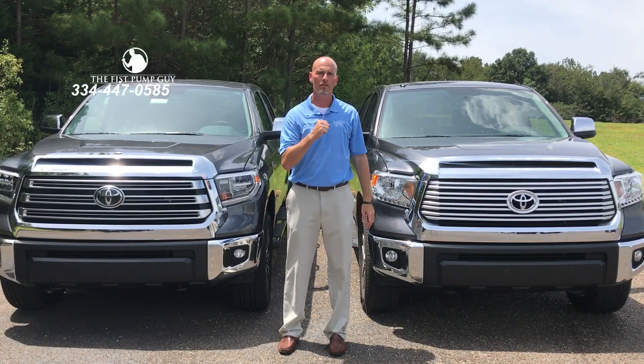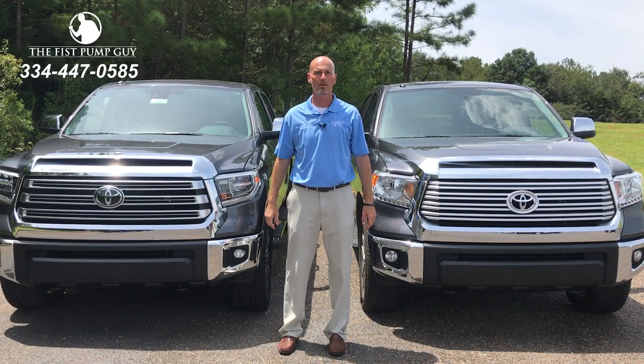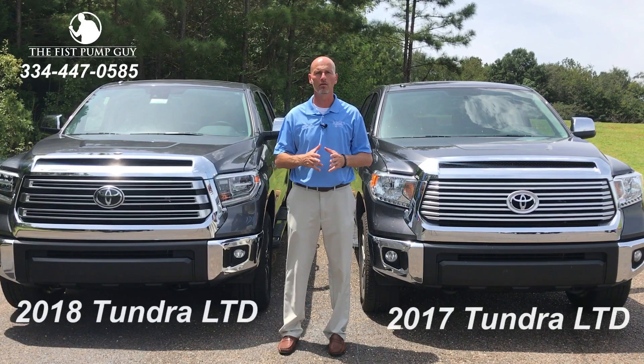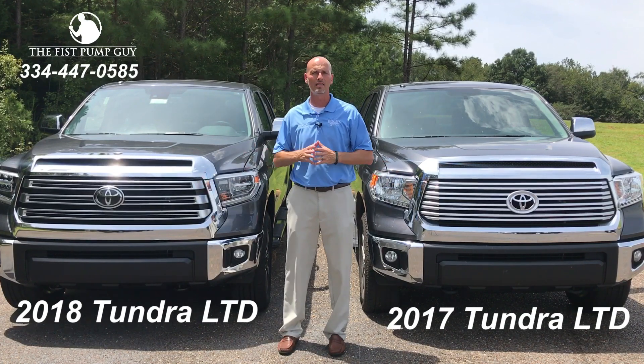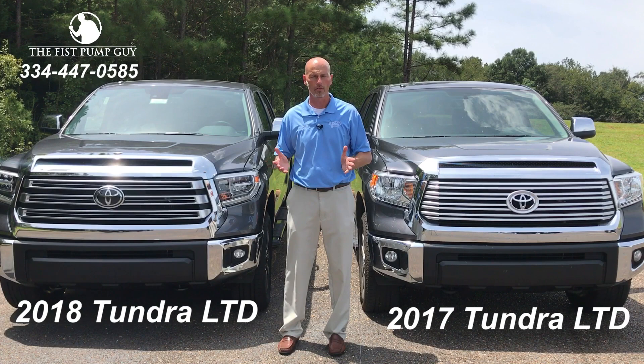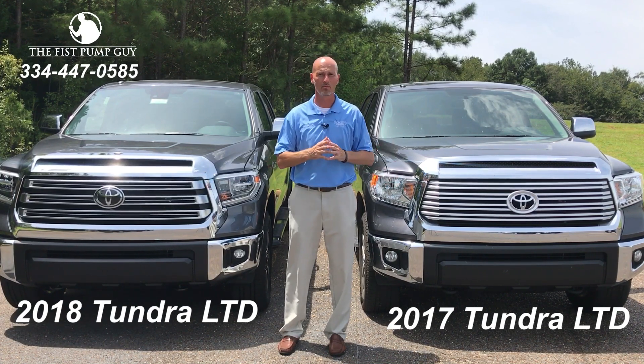Hey everybody, this is Gary, the Fist Pump Guy over at Bondi's Toyota Enterprise, Alabama. I want to bring you a product video today on the 2018 Toyota Tundra. I want to show you some of the changes between the 2017 and the 2018 Tundra. We'll be looking at a Limited with a Limited Premium Package on both. Now this is my truck, so I'm going to use it as an example.